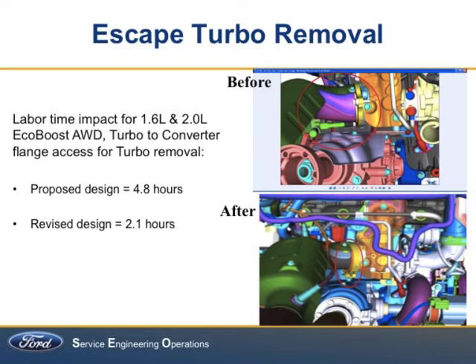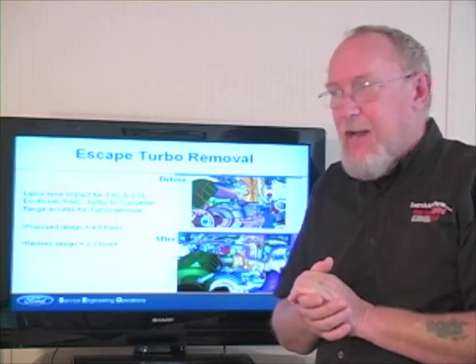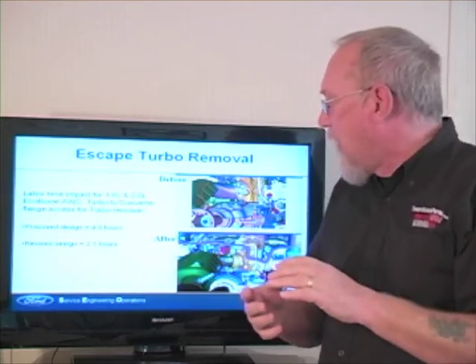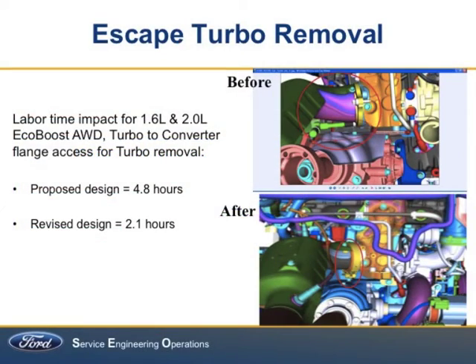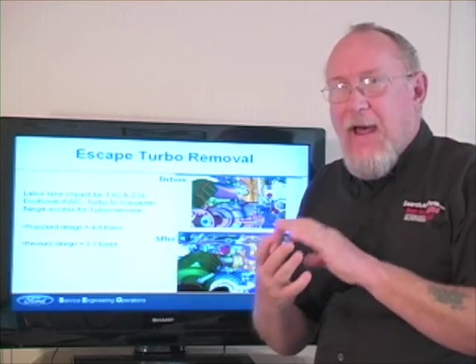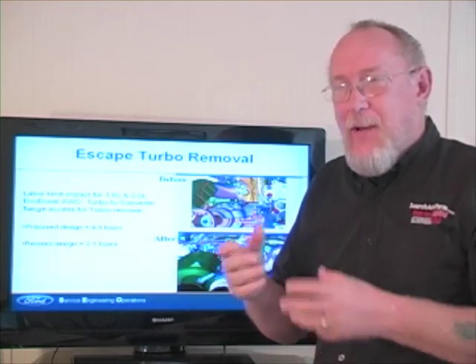Here's an example of where this has a real impact. There's a new model Escape with a turbocharged engine. Originally, three bolts were holding the turbo flange to the manifold. When they went in to see if Jack or Jill could access those bolts, they found that one required removal of a converter — almost five hours of labor time. So they said, can we do something different? Instead of using a three-bolt flange, they went to a clamp around that connection, which made it easy — just one side to access. That revised design cut the time by more than half. Now you just loosen that clamp and slide the unit off.